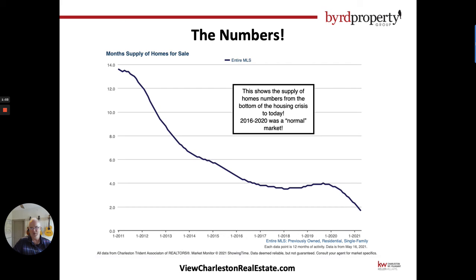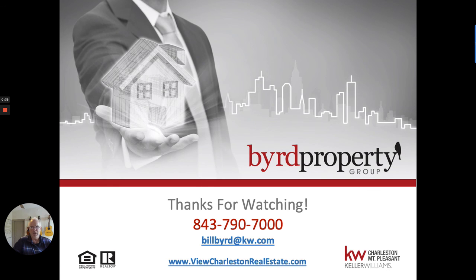The next chart is the months' supply of homes. What I want you to see here is that between 2016 and 2020 we had a pretty flat market, roughly in that four-month supply range. That's basically a normal market — when you have three to four months' supply of homes it's pretty equal as far as weighted to buyers versus sellers. But we're way past that at this point.